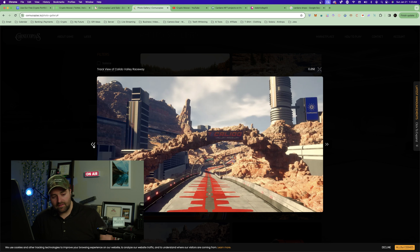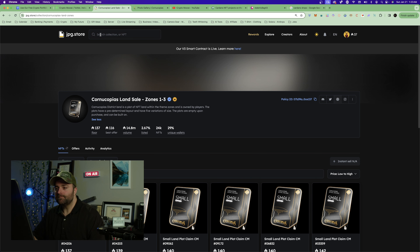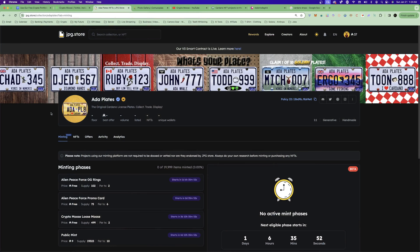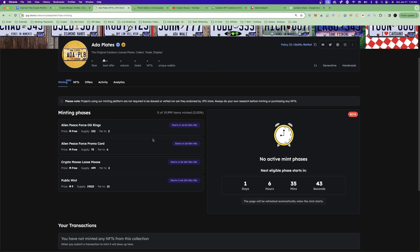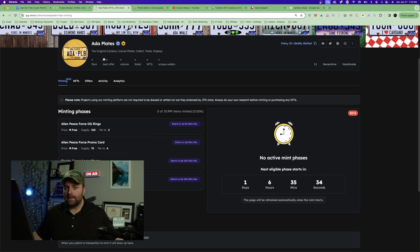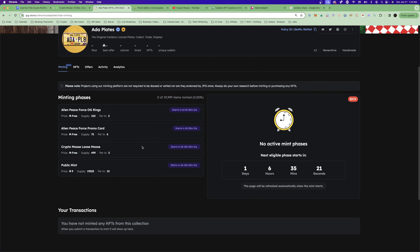Comment down below: do you own any of these NFTs? Are these the best NFTs you can pick up? Number three — I'm going to share a project that I created with Alien Peace Force called ADA Plates. This NFT project is already out. I'm recording this on Sunday, January 21st. There is nothing like this on Cardano. It's called ADA Plates. If you were a Loose Moose holder and you held a Loose Moose in your wallet on January 7th, we did a snapshot — if you held one you could mint one free ADA Plate; if you held ten you could mint ten free ADA Plates.